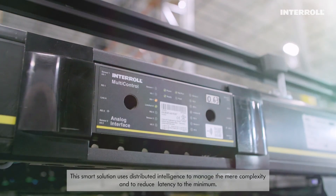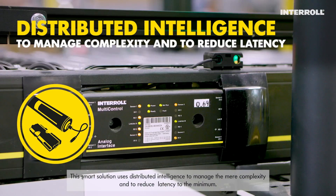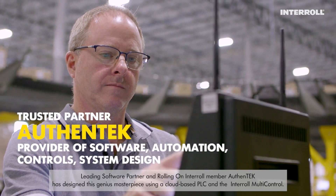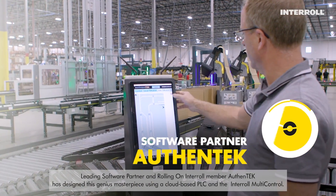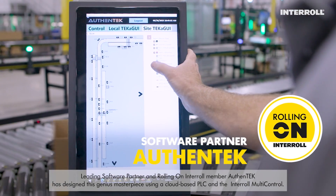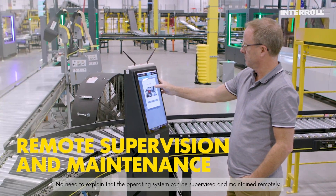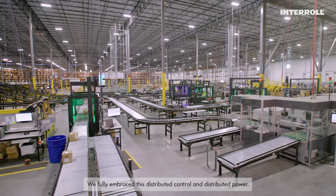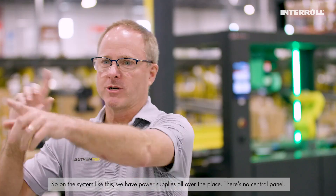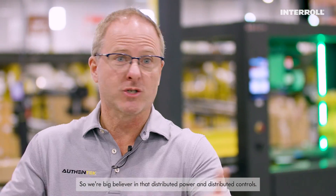This smart solution uses distributed intelligence to manage the mirror complexity and to reduce latency to the minimum. Leading software partner and Rolling On Interroll member Authentic has designed this genius masterpiece using a cloud-based PLC and the Interroll multi-control. No need to explain that the operating system can be supervised and maintained remotely. We fully embrace this distributed control and distributed power. On a system like this, we have power supplies all over the place — there's no central panel. We're big believers in distributed power and distributed control.